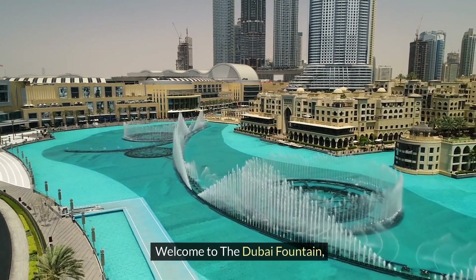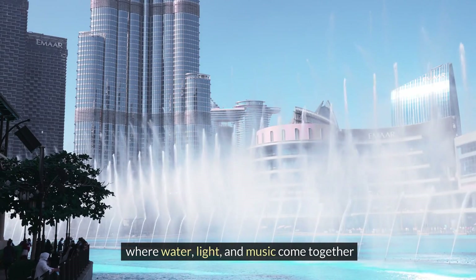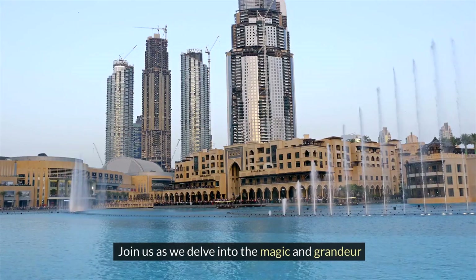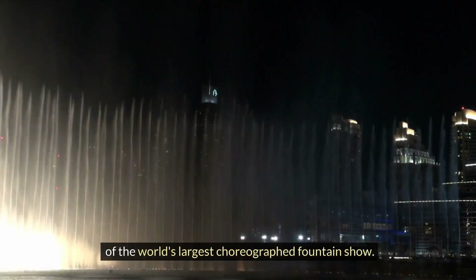Welcome to the Dubai Fountain, where water, light, and music come together in a mesmerizing spectacle that captivates the senses. Join us as we delve into the magic and grandeur of the world's largest choreographed fountain show.